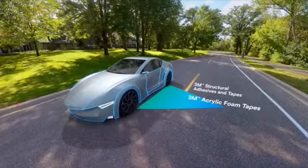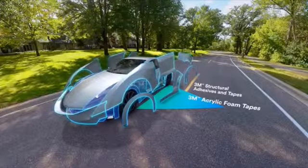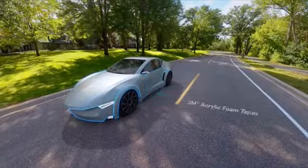Even the ways we bond and join vehicle components with tapes and adhesives make the vehicle stronger and lighter, all with the goal to optimize your drive.